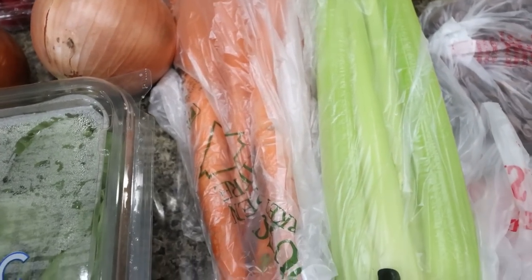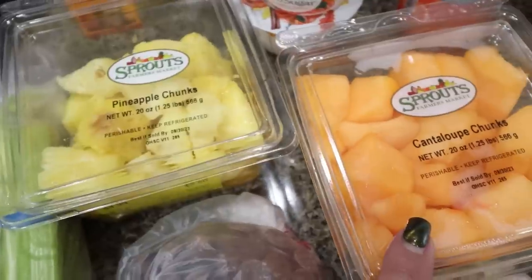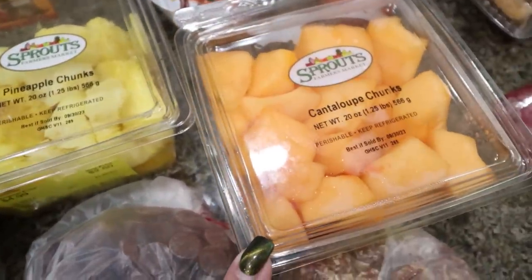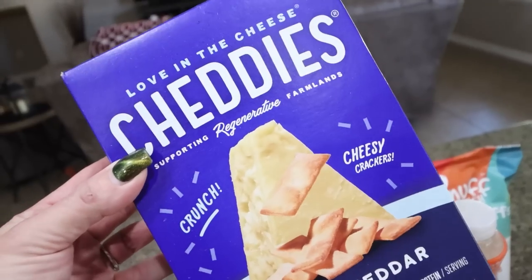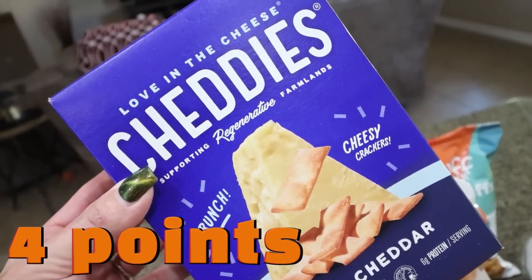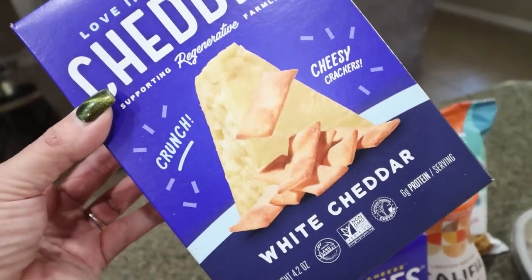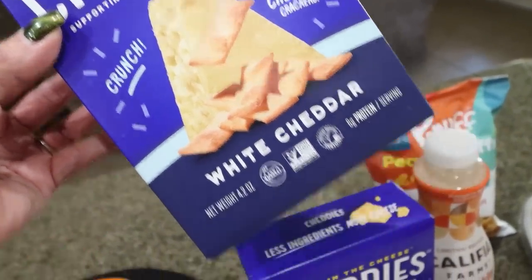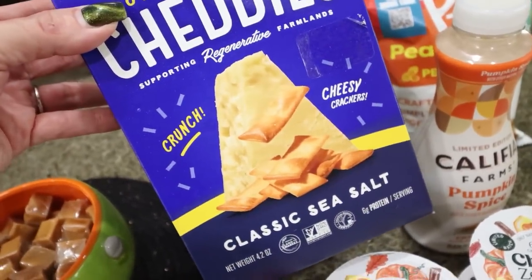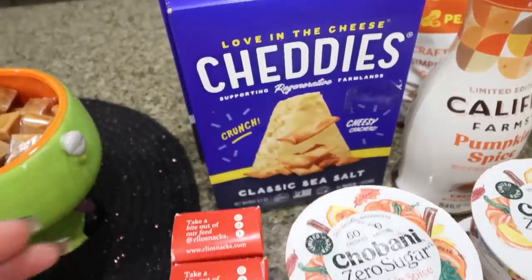This is for a dinner recipe next week. They had pineapple chunks and cantaloupe chunks reduced — I like to put pineapple on my cottage cheese so I picked that up. I also picked up my favorite crackers because they were on sale for $3.99, and then there was a dollar off coupon, so $2.99 — amazing. These are the Chettis; I got the white cheddar, which I've never tried, and my favorite, the traditional classic sea salt. These are kind of like Cheez-Its but they actually have protein in them and really good ingredients.